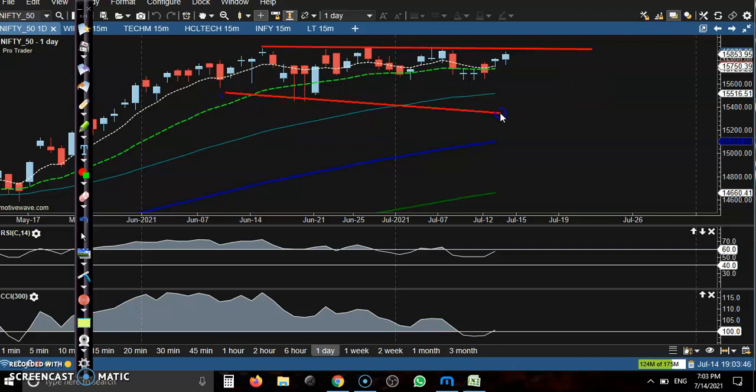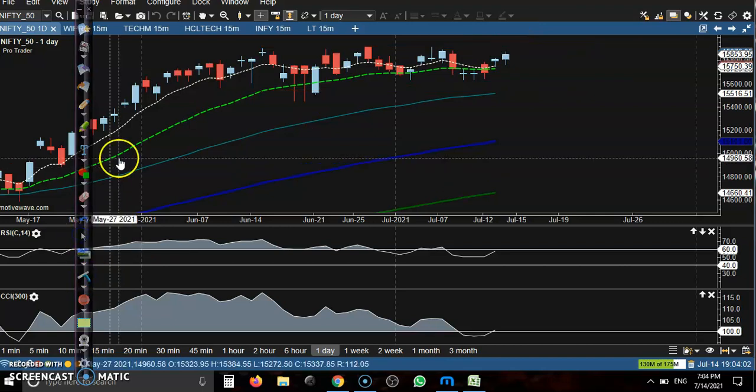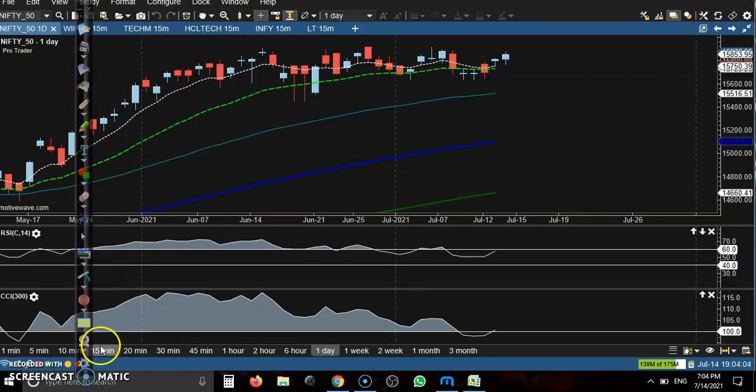We are looking for short within this Mercury range. If we see any sell signal on the small time frame, we will definitely go for short. If price breaks this key level, we will go for buy. We are just waiting for a signal.